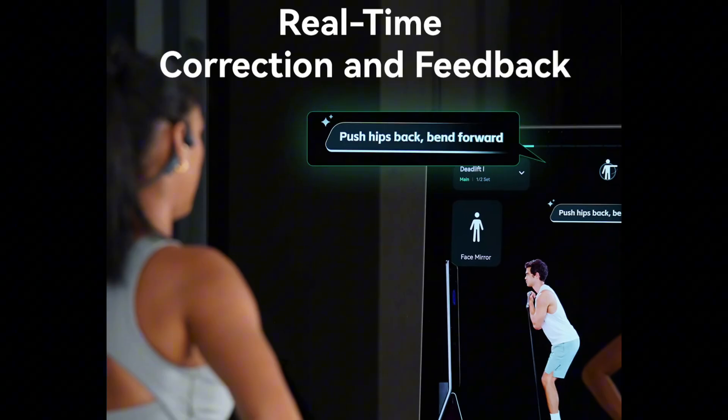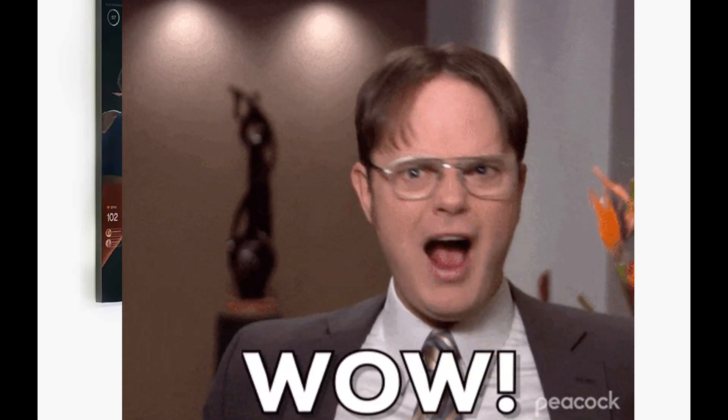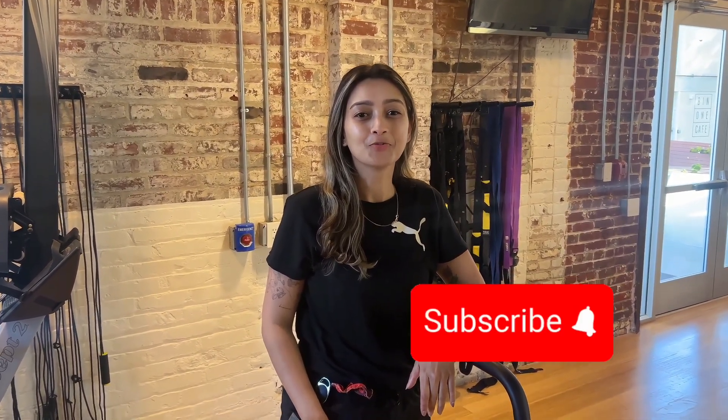It's like having a fitness coach and a data analyst right in front of you, and the best part — these devices blend seamlessly with the decor. And that's how AI can make your workout more fun and smarter. That is all for today's video — follow for more.